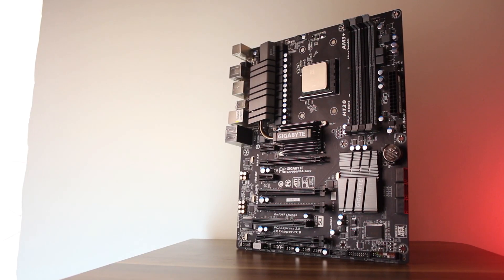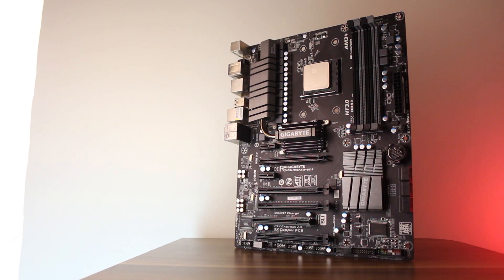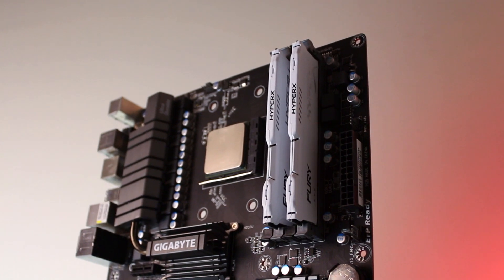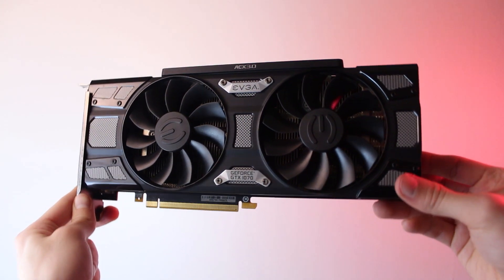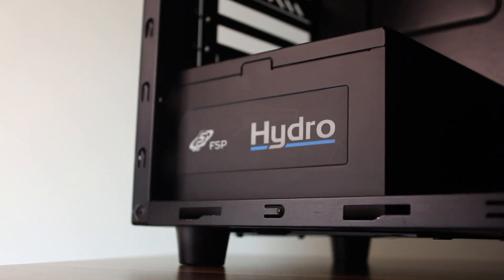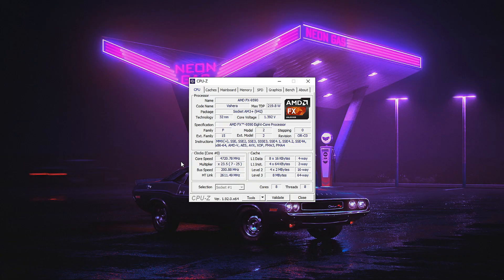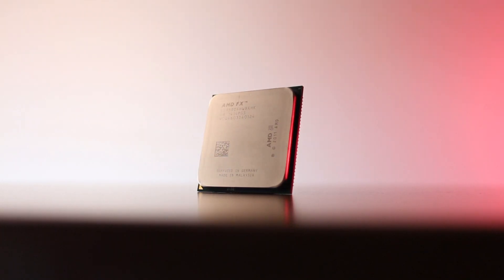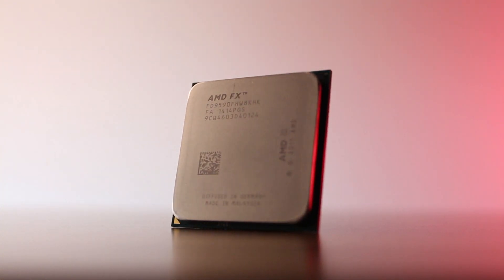Today we're going to have a look and see how the CPU holds up in modern games. For the system specs, we have a 990 FXA UD3 revision 4 motherboard, a Zalman CNPS 14X CPU cooler, 16GB of DDR3 1866MHz memory, a GTX 1070 graphics card, and a 700W FSP Hydra power supply. To have a point of reference, I decided to include the Ryzen 5 1600 AF results in a few benchmarks to see how AMD's best processor from nearly a decade ago compares to a mid-range CPU from 2018. While we will be looking at some overclocking results, the main focus is going to be the stock performance.